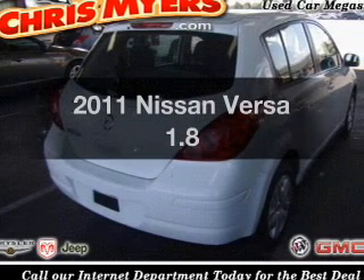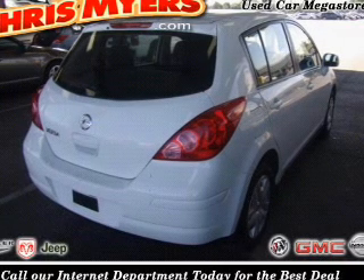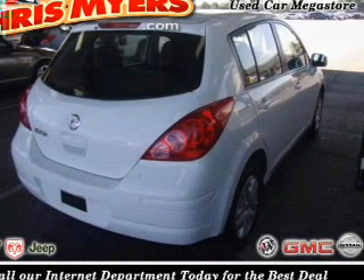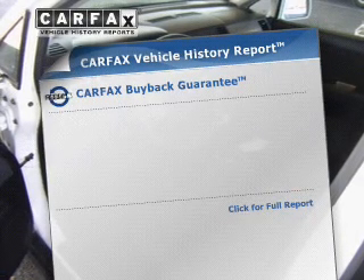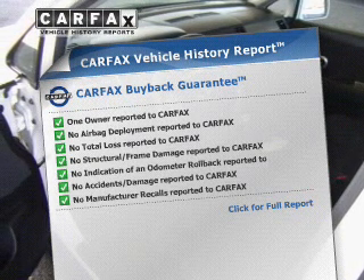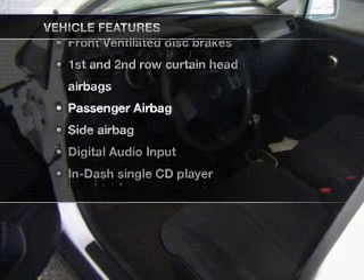Presenting the 2011 Nissan Versa — this is the set of wheels you've been looking for. The powertrain includes front wheel drive with an efficient four-cylinder engine that responds smoothly to its automatic transmission, brakes safely with the anti-lock braking system, and an included Carfax Vehicle History Report allows you to purchase with confidence and the knowledge that your buy was a smart choice.